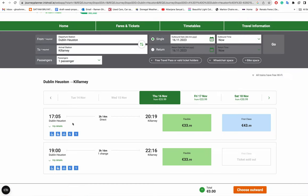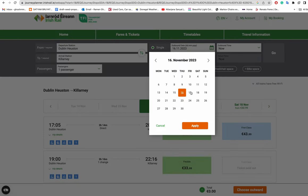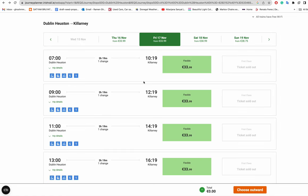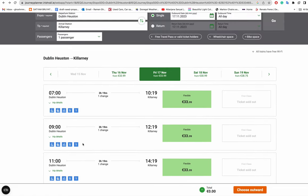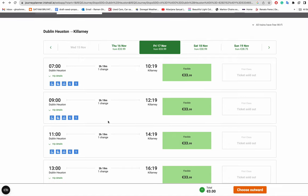For example, looking at tomorrow's trains, the first train is at 7 a.m., the next at 9 a.m., and roughly every two hours there is a train from Dublin Heuston to Killarney. In some cases you may have to change somewhere along the route, but that's nothing to worry about.